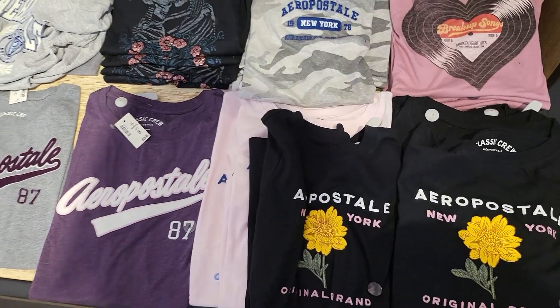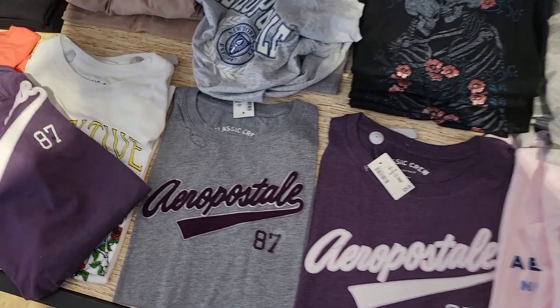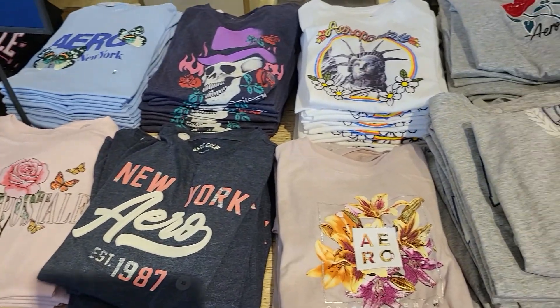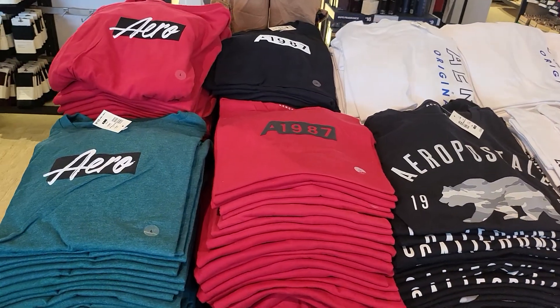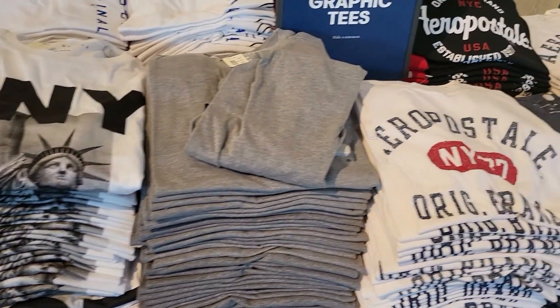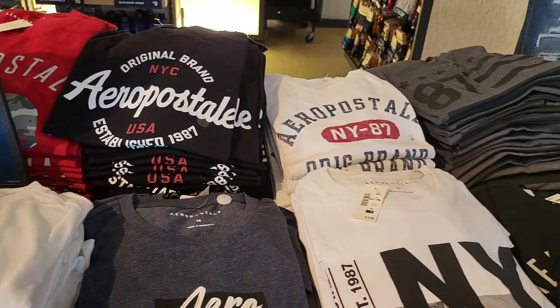And then these are the graphic tees — they are buy one get two free. Not bad, they have all kinds of different patterns. And these are the graphic tees for the gentlemen — buy one get two free as well.